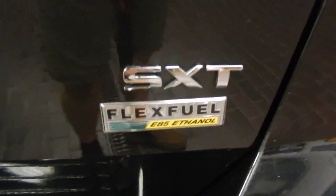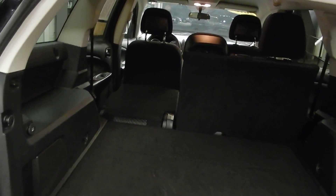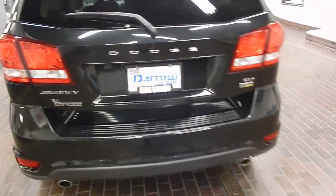This Dodge Journey SXT does run on Flex Fuel, so you could run it on ethanol as well. Back here you can see right away where that split seat is folded down, and we've got a really nice big rear trunk area even without that folded down. One really cool feature of the Journey back here is that this floor raises up really easily, and you can actually push it a little bit further and it folds so you've got a really nice big open space to store things down underneath. And it's just as easy to put it right back.